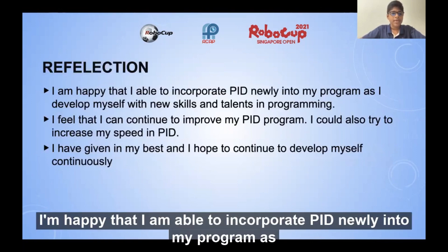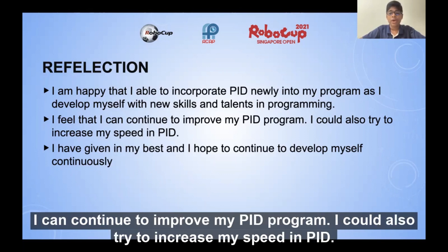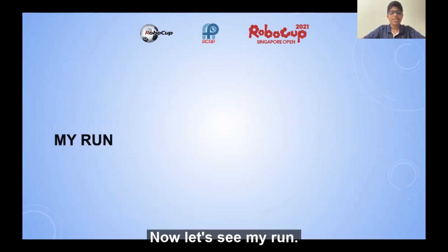Reflection. I am happy that I was able to incorporate PID newly into my program, developing myself with new skills and talents in programming. I feel that I can continue to improve my PID program and increase my speed. I have given my best and I hope to continue to develop myself continuously. Now, let's see my run.